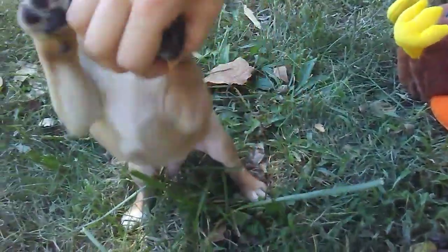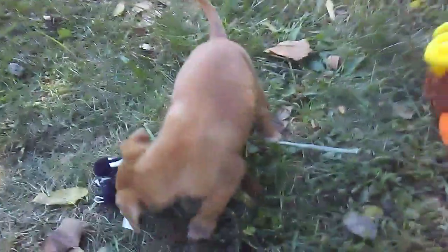Now this one here has a full black mask, right here, with a little white blaze, white on his chest, and white on the tip of his tail.